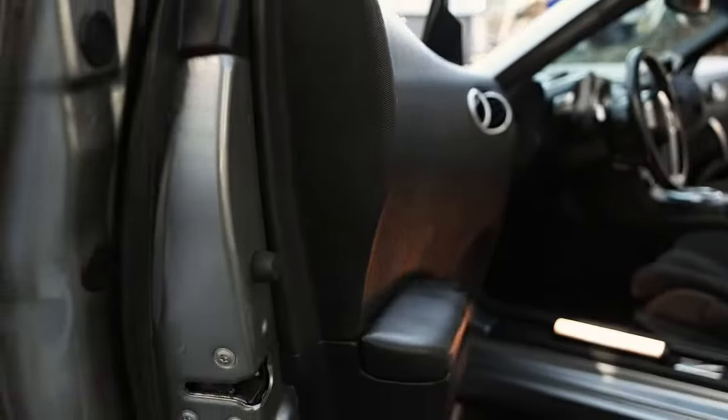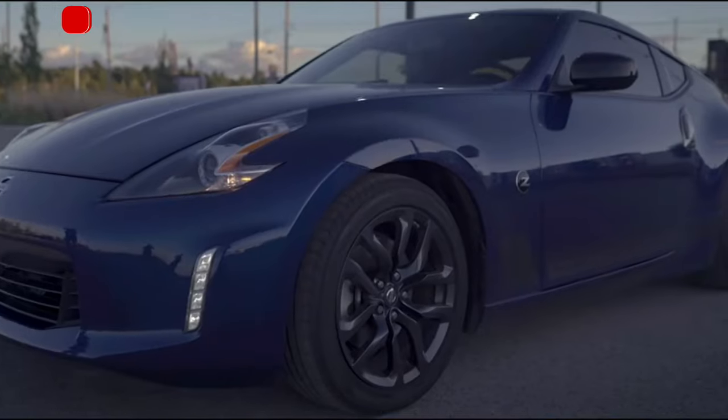So why is the 350Z still popular today? Well, you can pick one up for a pretty affordable price, and it'll give you a true sports car experience for a fraction of the price of the newer models. Plus, it's got that timeless factor — it's a car that looked just as good in the early 2000s as it does today. Nissan has kept the Z tradition alive with the 350Z into the 370Z, and even now the new Z. But the 350Z still has a special place in the heart of car lovers everywhere. It's not just a car — it's a statement, and it's here to stay.